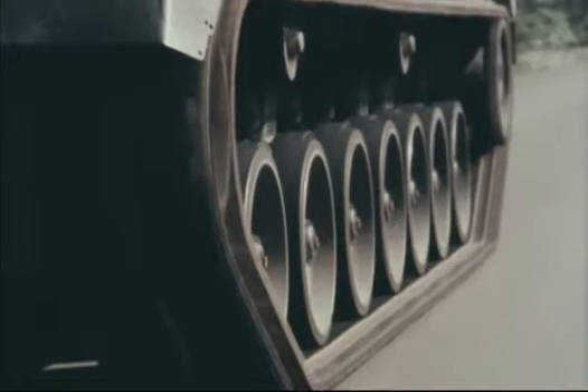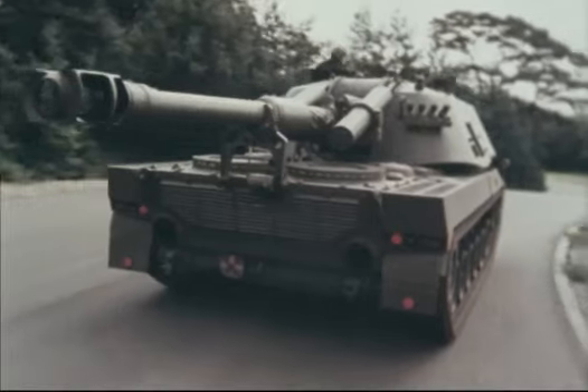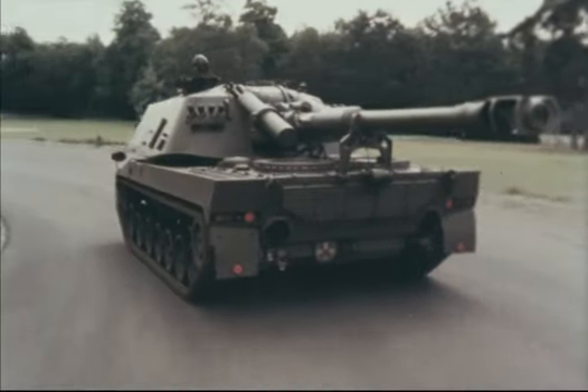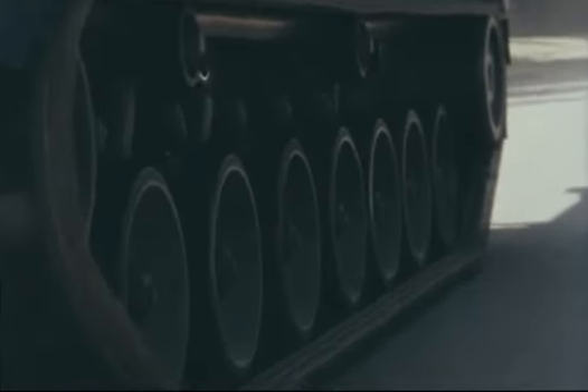Strictly speaking, SP-70 isn't a tank at all. It's a self-propelled version of the field howitzer FH-70, and it's a heavy gun being developed for NATO to come into service sometime in the 80s.